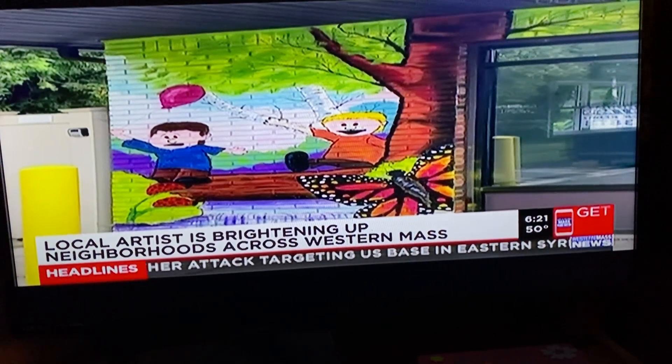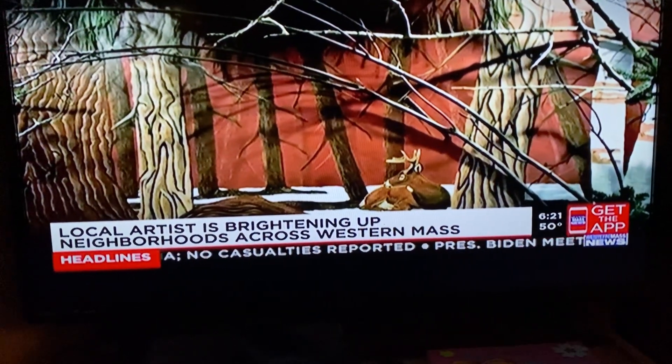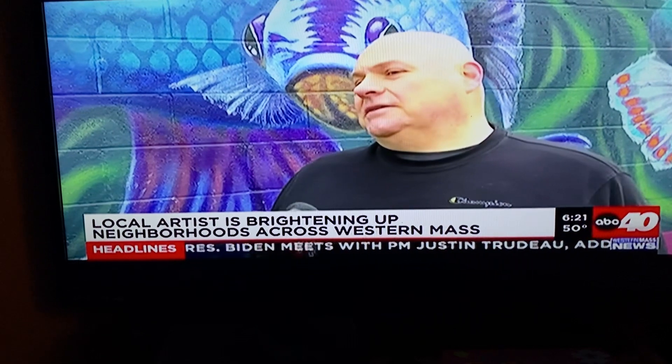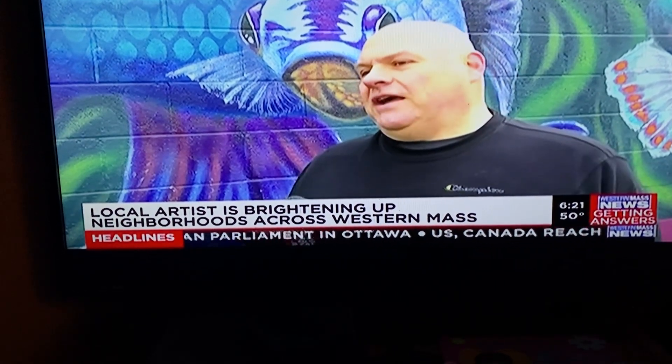Now his art is all over Western Mass — eight alone in West Springfield. He has one up at Yankee Candle in South Deerfield, actually two. One in Agawam at the Jumpstart Preschool, that was last fall. So it's been in the local area, and he's got it in the works with a few other towns right now for some possibilities.